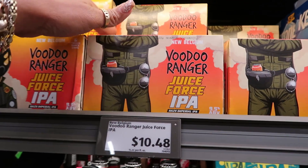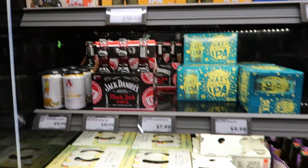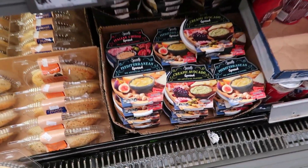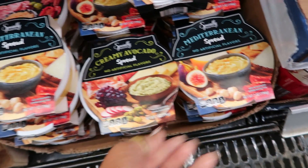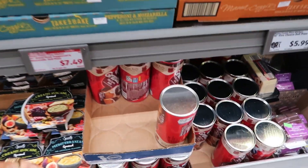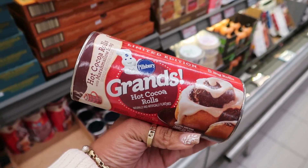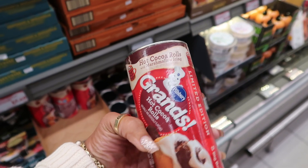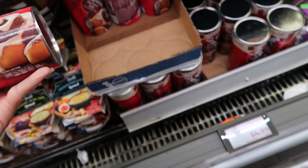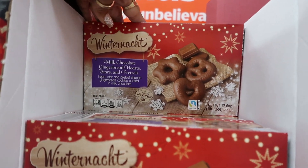What is that? Voodoo Ranger Juice Force IPA — they always got some drinks I've never heard of. Creamy avocado spread, Mediterranean or Italian, and Italian cheese back there. Oh, I've never seen these — Grand's Hot Cocoa Rolls! Hot cocoa rolls with marshmallow icing — that sounds good. $4.99 for these milk chocolate gingerbread hearts, stars, and pretzels.